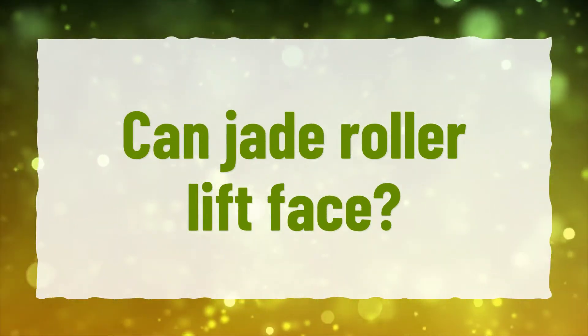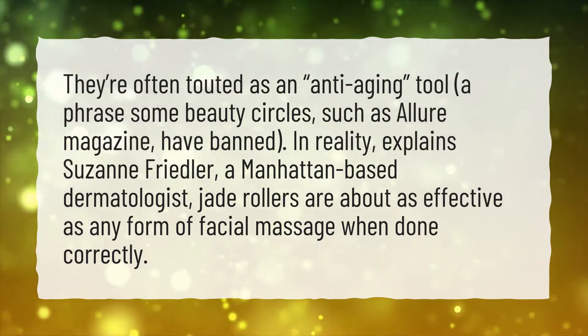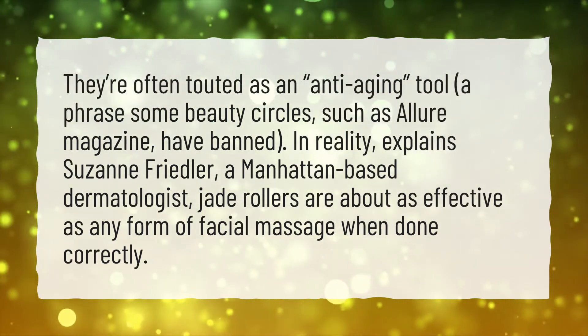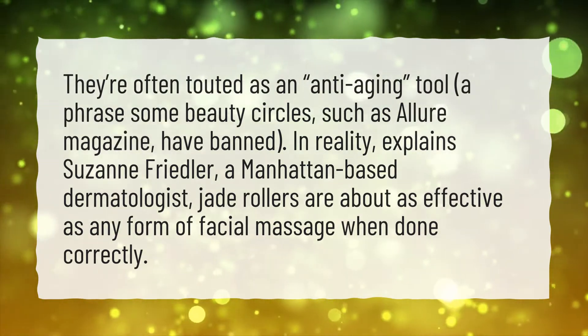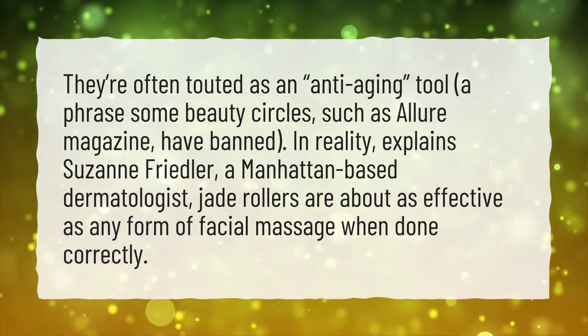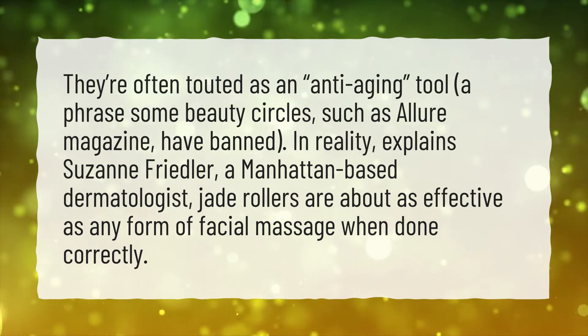Can jade roller lift face? They're often touted as an anti-aging tool, a phrase some beauty circles, such as Allure magazine, have banned. In reality, explains Suzanne Friedler, a Manhattan-based dermatologist, jade rollers are about as effective as any form of facial massage when done correctly.